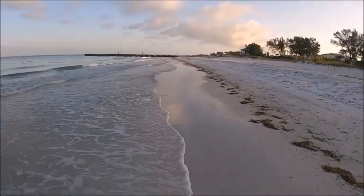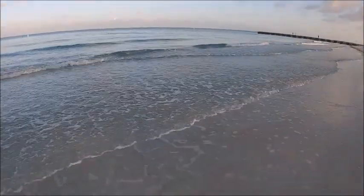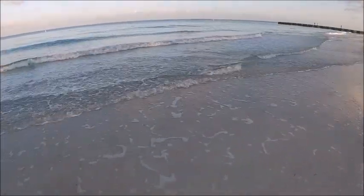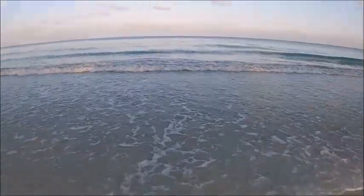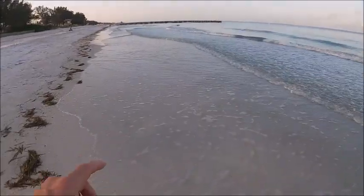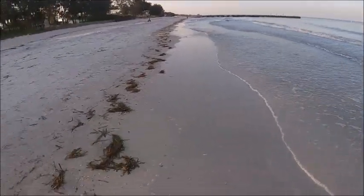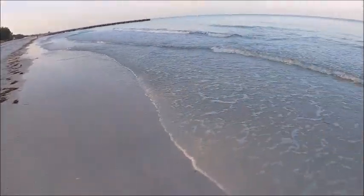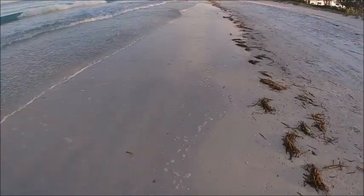Look at that view — waves, all of this. The tide's actually coming in now. Low tide was earlier this morning, and even just about an hour ago the water wasn't coming up this high. It was out there a little bit, so just in the hour I've been out and about the tide has come in a little bit.